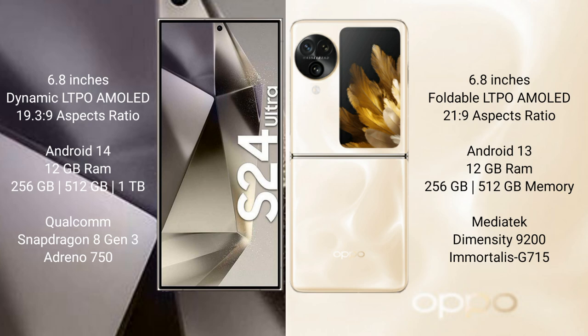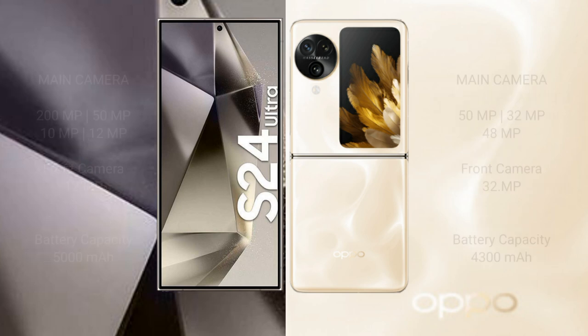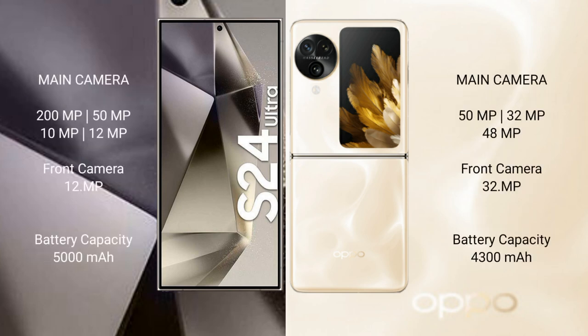Samsung Galaxy S24 Ultra comes with 12GB RAM and 256GB, 512GB, or 1TB internal storage, Qualcomm Snapdragon 8 Gen 3 processor, and Adreno 750 GPU. OPPO Find N3 Flip comes with 12GB RAM and 256GB or 512GB internal storage, MediaTek Dimensity 9200 processor, and Mali-G715 GPU.